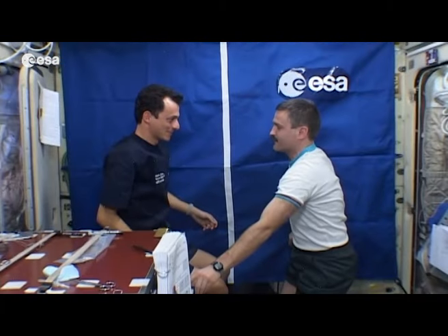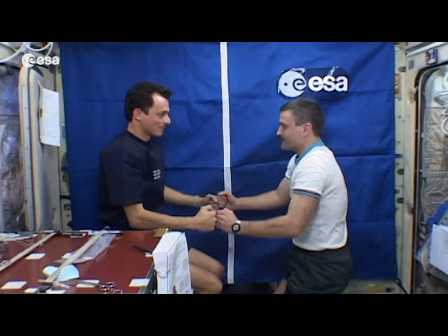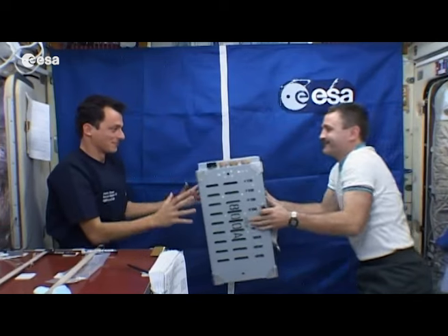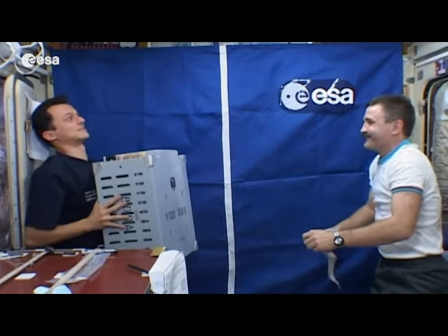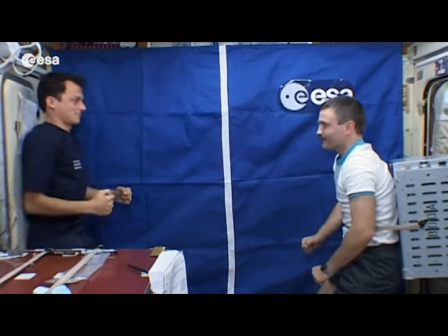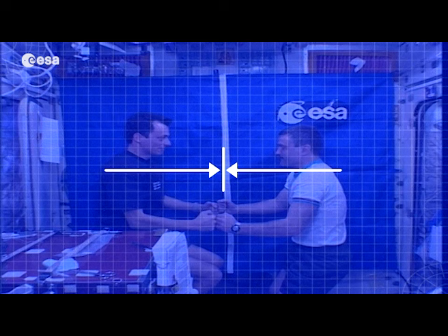Hi Pedro, Alexander. We can see that they're floating — they're pushing against each other and move apart. That's an ISS battery and it looks heavy, meaning it has a lot of mass. Once again, they're pushing against each other, but Alexander moves less. What we see is that for every action, there is an equal and opposite reaction — Newton's third law of motion.